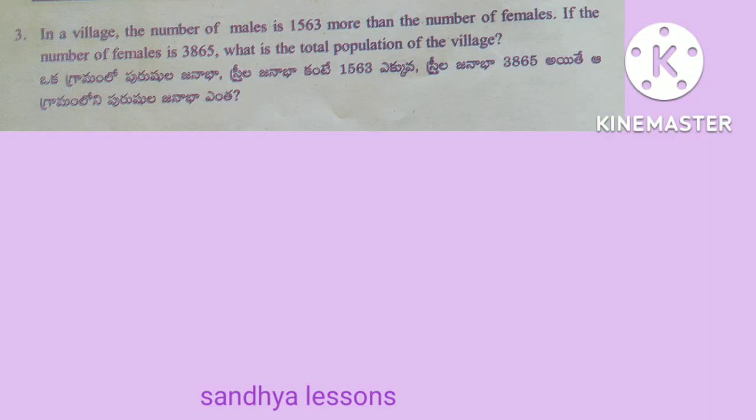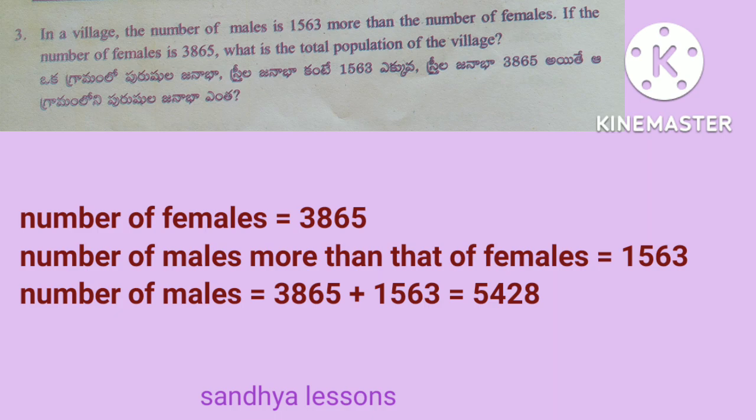Third problem: in a village, the number of males is 1,563 more than the number of females. If the number of females is 3,865, what is the total population of the village? Solution: number of females is equal to 3,865. Number of males more than females is equal to 1,563. Therefore, number of males is equal to 3,865 plus 1,563, that is equal to 5,428.